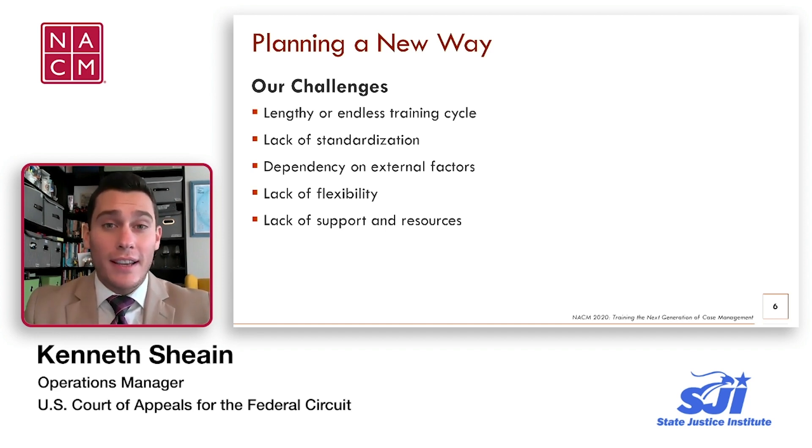When we arrived at the court, we were told that it takes 12 to 16 months to train a new case manager, which is obviously way too long, especially considering entry-level positions generally stay two to three years. We also had a lack of standardization — we had five case managers who process cases in five different ways, which is not the consistent level of service we should be providing our stakeholders. Our training also relied on external factors beyond our control. Because we were using on-the-job training, if we wanted to train on a particular case, we needed to wait for that case to be filed in our court. This gave us a lack of flexibility — we needed to drop everything when rare cases showed up and then restart our training. We also didn't have any training materials for case managers to learn on their own or during downtime.